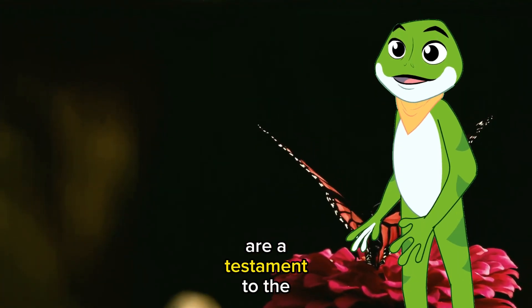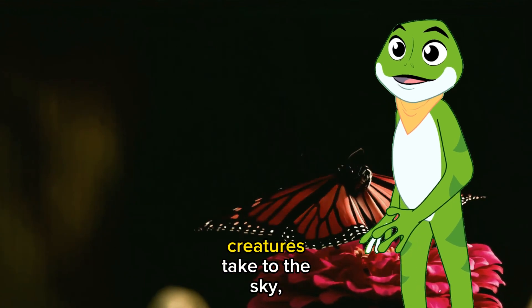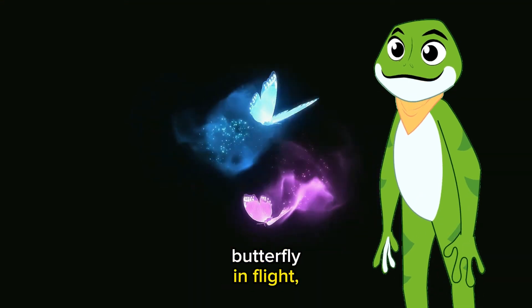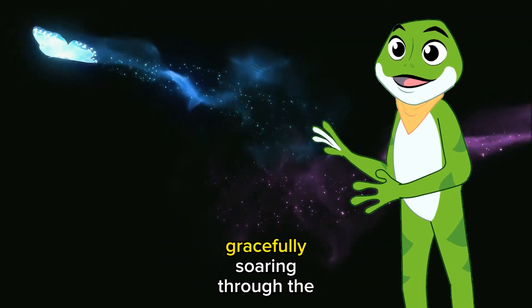Butterfly wing patterns are a testament to the beauty and complexity of the natural world. And when these delicate creatures take to the sky, their patterns come to life in the most enchanting way. So, the next time you spot a butterfly in flight, remember that it's not just nature's artwork — it's a living masterpiece gracefully soaring through the air.